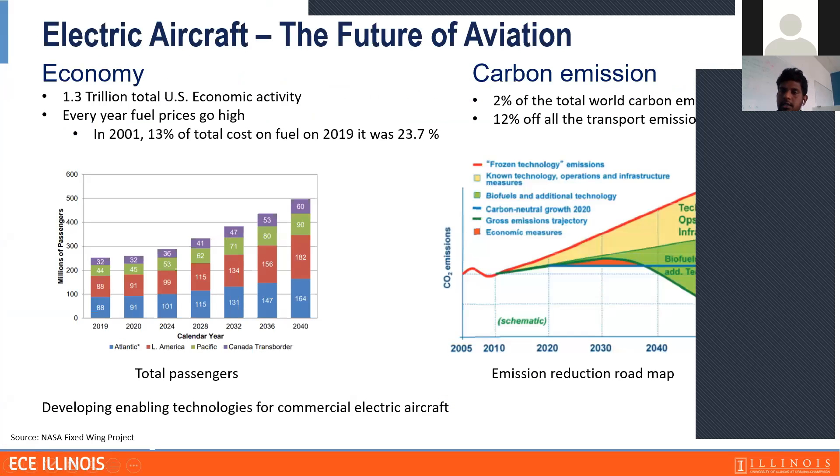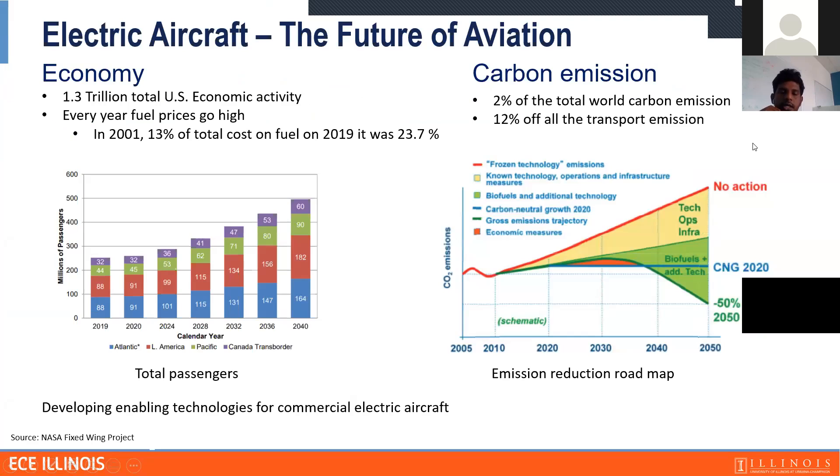Before I start on the project, I would like to focus on why we are looking at electrical aircraft. There are two main reasons for the interest in electrical aircraft. One is the economic reason. The aviation industry represents 1.3 trillion in total US economic activity. Fuel prices are going high every year — in 2001, 13% of the total operating cost went for fuel, but in 2019 it was 23.7%. So it's expected that fuel costs will continue to rise, which is why the industry is trying to move towards electrical aircraft.